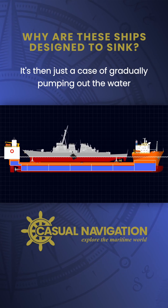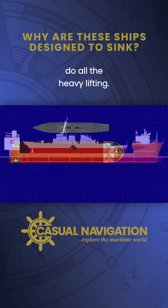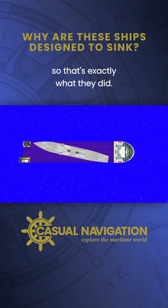It's then just a case of gradually pumping out the water from the ballast tanks and letting buoyancy do all the heavy lifting. In the case of the USS Cole, she was small enough to fit across the deck, so that's exactly what they did.